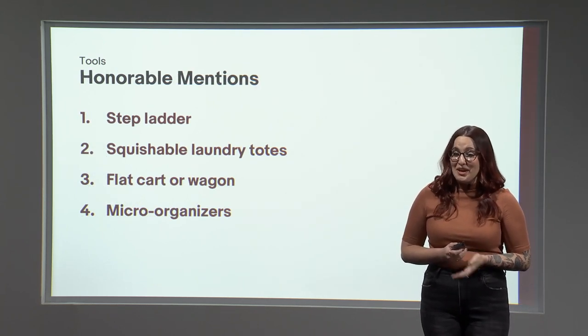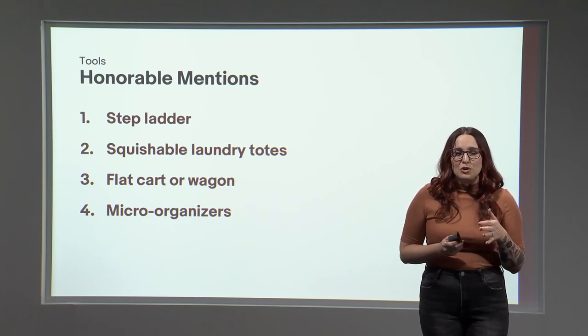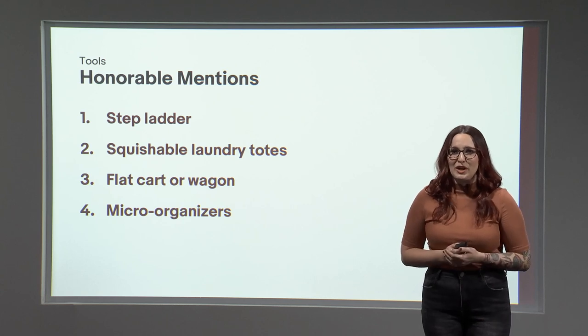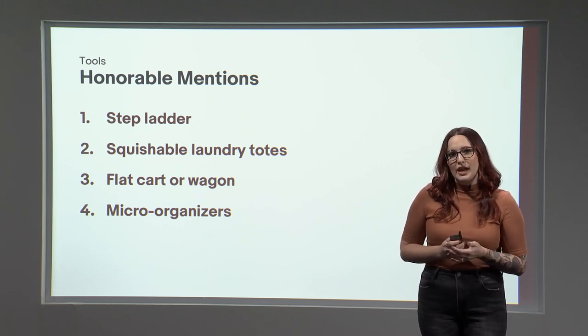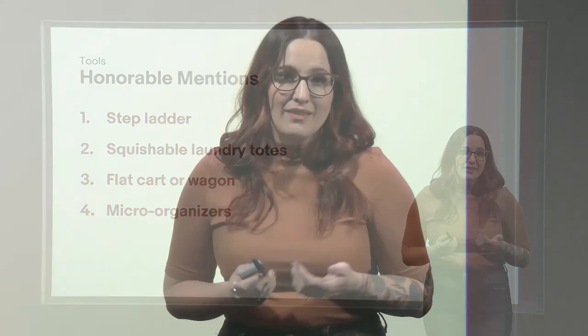There are also a couple of honorable mentions on my tools list. A stepladder is pretty much a necessity if you're really trying to max out your vertical space. I also really like squishable laundry totes as my go-to container for pulling non-fragile items for shipping, and a clear bin for transporting fragile ones. I use a flat cart in my storage building frequently, but a collapsible wagon works too. Finally, micro-organizers like a tackle box or jewelry case are great for tiny items — I have about 1,500 lapel pins stored by color in one small compartmented box.